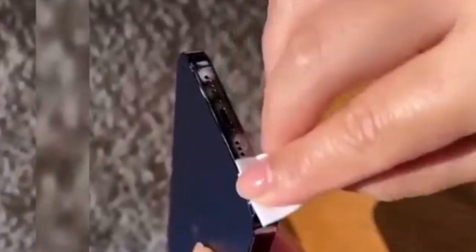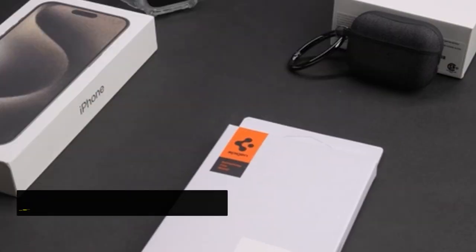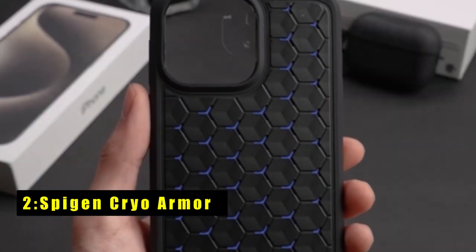With a comfortable grip and sleek design, the Taroxa Bumper Case is the ideal choice for iPhone 15 Pro users seeking both protection and comfort. At number two is the Spygen Cryo Armor.